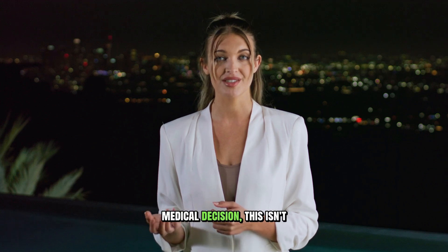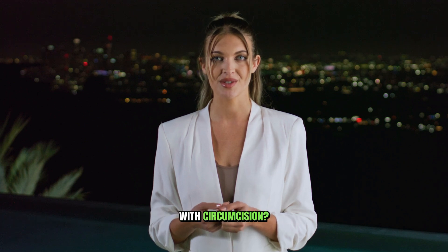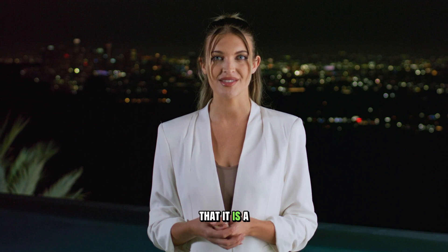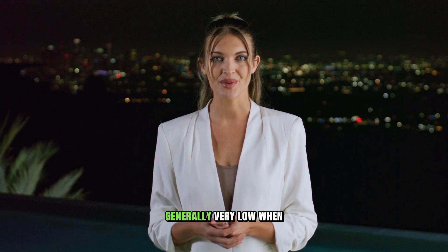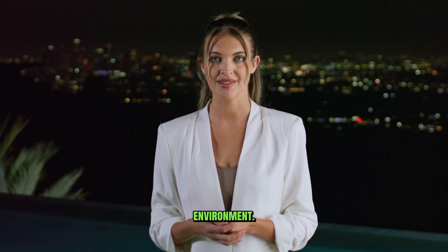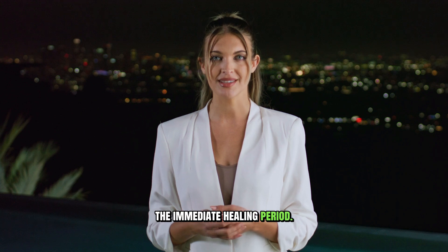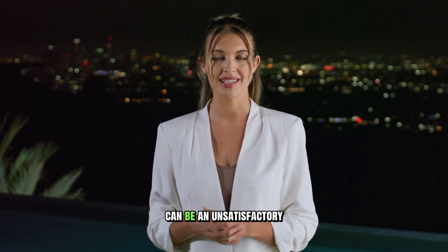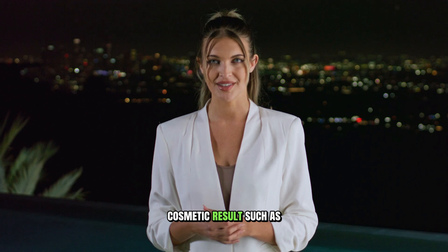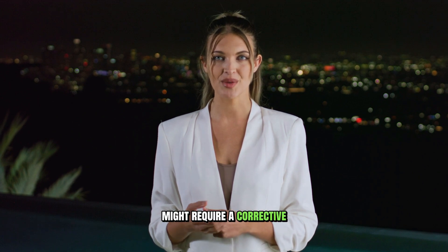Of course, like any medical decision, this isn't a one-sided story. No surgical procedure is without its downsides. So what are the risks and disadvantages associated with circumcision? The most obvious is that it is a surgery, and like any surgery, it carries a set of inherent risks, even though they are generally very low when performed by a skilled professional in a sterile environment. These risks include pain both during and after the procedure, especially in the immediate healing period. There is also a risk of bleeding and infection at the incision site. In some cases, there can be an unsatisfactory cosmetic result, such as scarring or the removal of too much or too little skin, which might require a corrective procedure later.